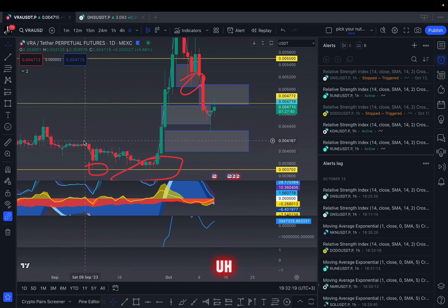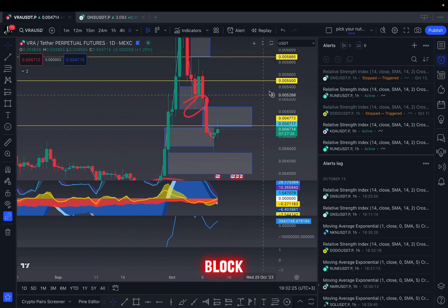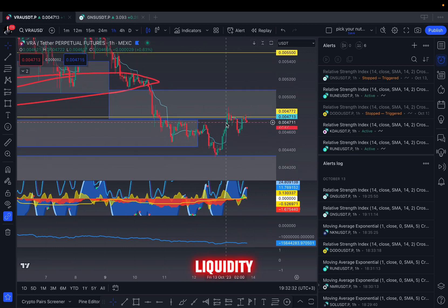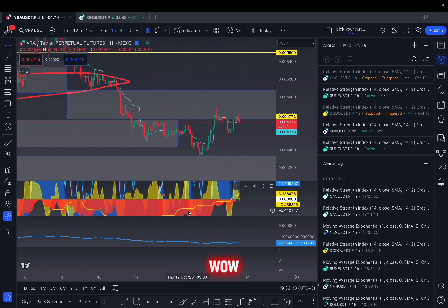They're not the strongest ones, but right now we are at this very short order block which is very likely to hold. On the daily chart the price is just pulling liquidity — you can see the price pulling liquidity right here, and bullish momentum was coming up.